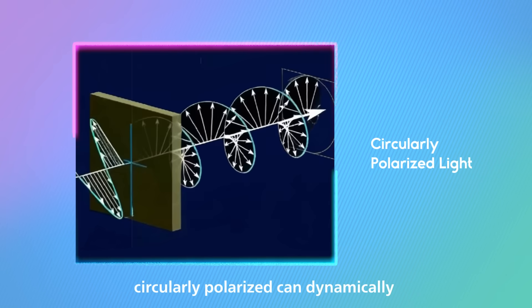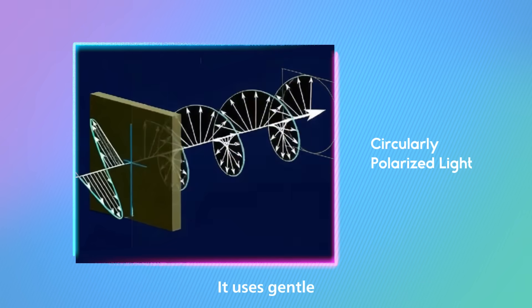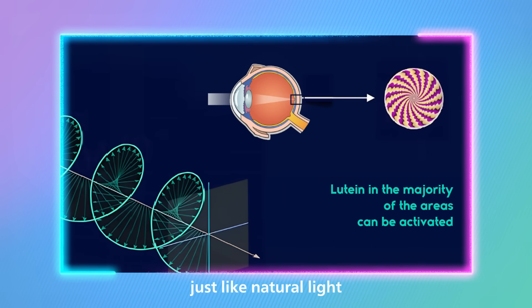However, circularly polarized can dynamically mimic the fluctuations of natural light. It uses gentle, spiral-shaped light waves to make each beam of light enter the eyeball over a large area, just like natural light.